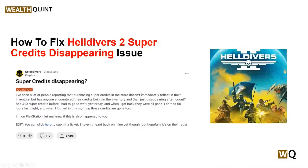Hello guys, welcome back to our YouTube channel. In today's video, we will guide you through the process of how to fix the Helldivers 2 super credit disappearing issue. Helldivers 2 has been an exciting addition to the gaming community, but some players have encountered an issue where their super credits disappear. Super credits are essential in Helldivers 2, as they are used to purchase in-game items and cosmetics.